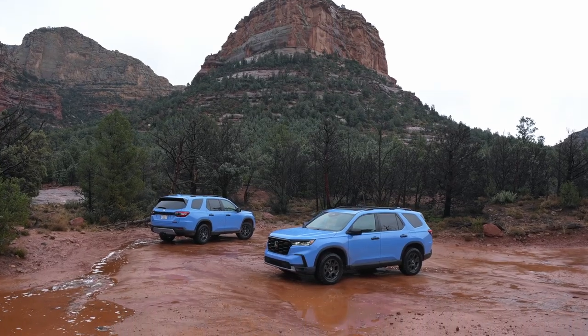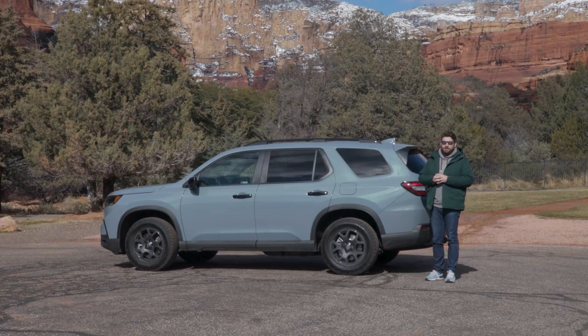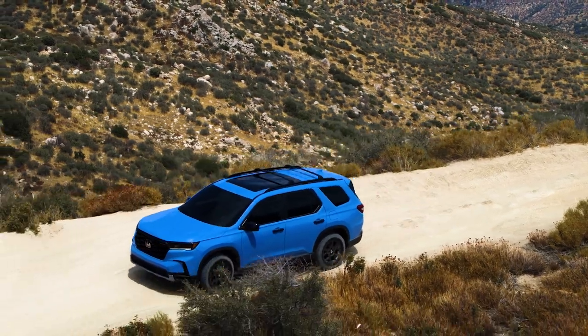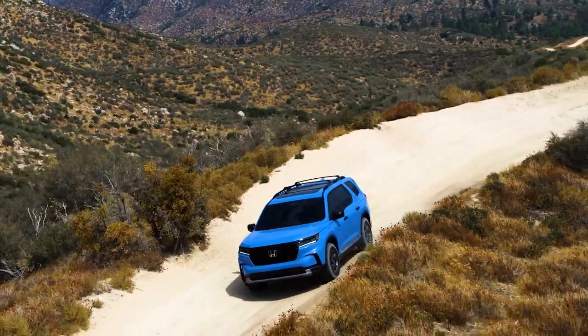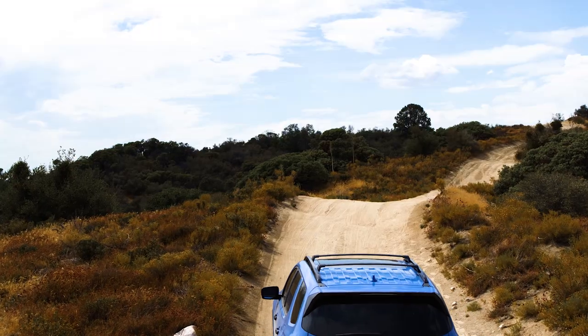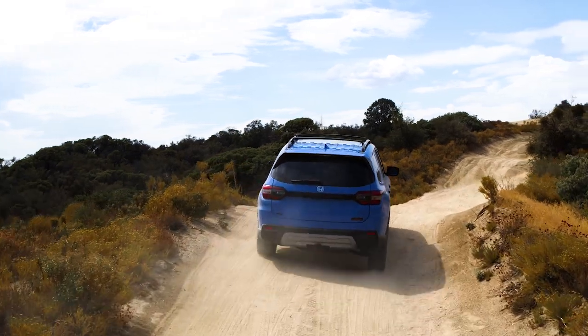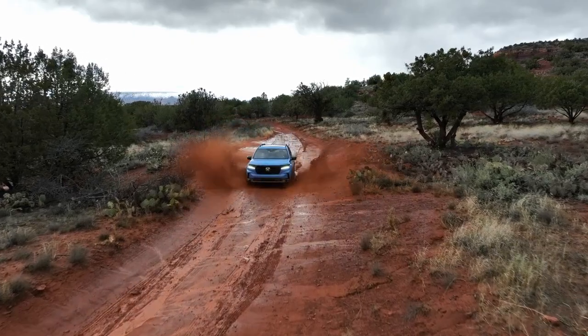I've only had the chance to drive both the Trail Sport and the Elite, which is the highest trim level in the Pilot lineup, so I can't speak to how the entire lineup stacks up. But I can say that now the Pilot is certainly much improved, and it may not be a standout in a crowded segment of three-row SUVs, but it's certainly not an also-ran. For more on the 2023 Pilot, be sure to check out cars.com.